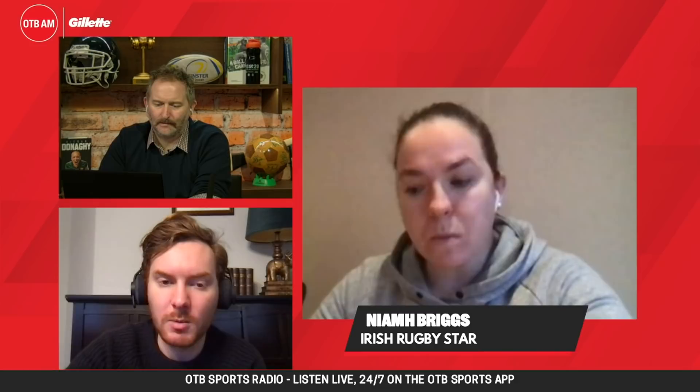One final thing — next generation picks for the back three. I went with Aaron Sexton and Ethan McElroy from Ulster and Max O'Reilly from Leinster. Ethan McElroy has obviously broken into the Ulster squad already and he's incredibly exciting. Max O'Reilly has got game time with Leinster over the last couple of weeks. But Aaron Sexton is definitely one to look out for — an international sprinter who's given up a sprinting career to play rugby professionally.